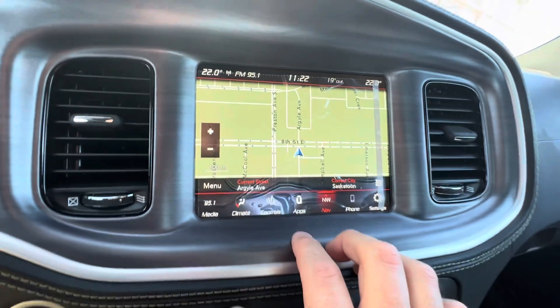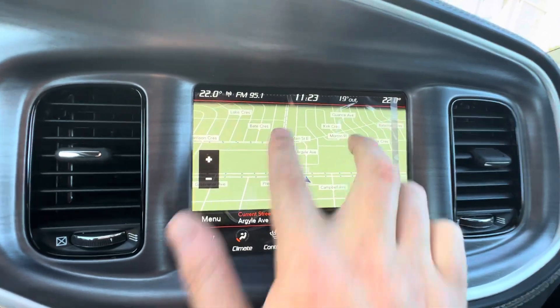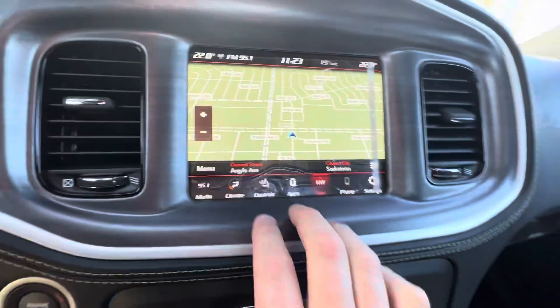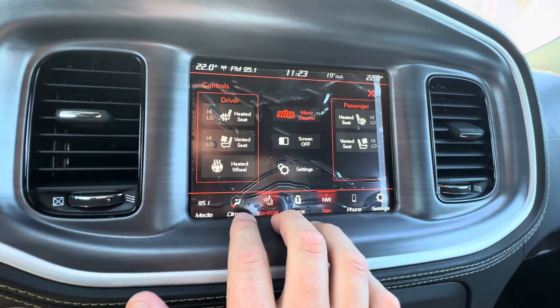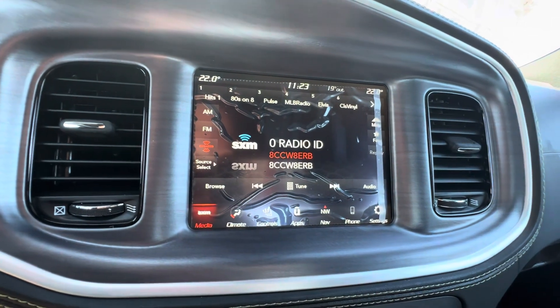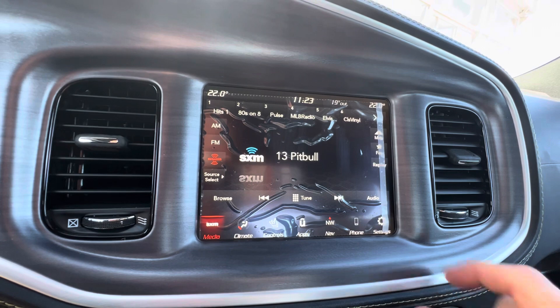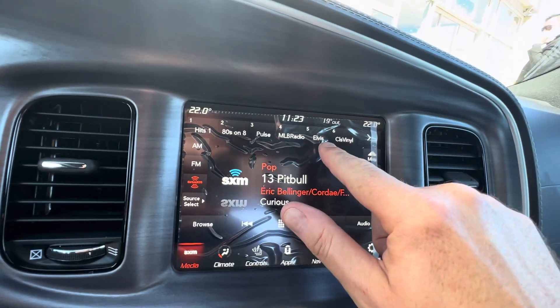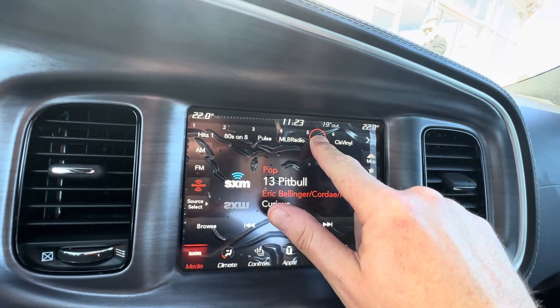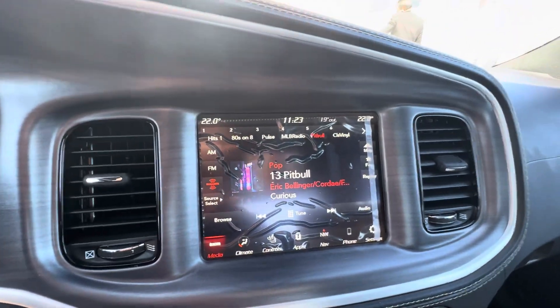We're at Dodge City. Here's a little trick — you do two fingers like this and you can angle the map downwards. You've got your controls here, air cooled seats, heated seats, heated steering wheel. Satellite radio is free for one year — I like to put mine on channel 13, Pitbull, and I'll take Elvis. Press and hold and it's in there, and then you use your controls behind the steering wheel.